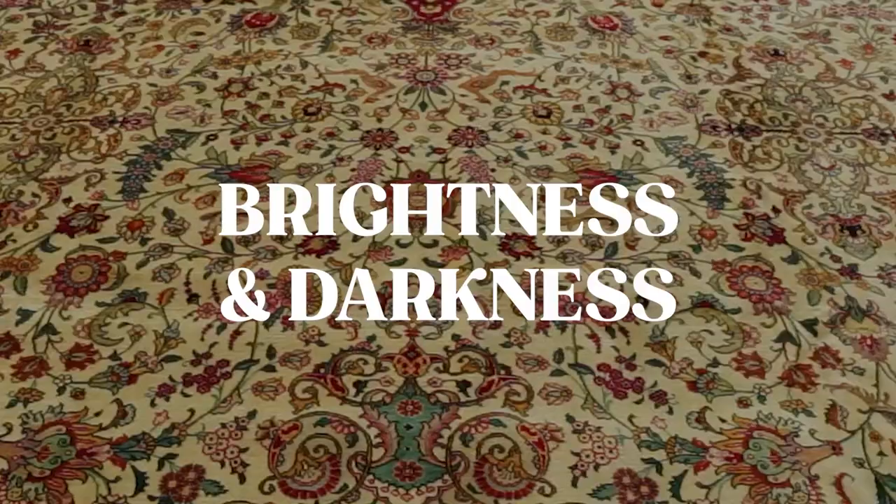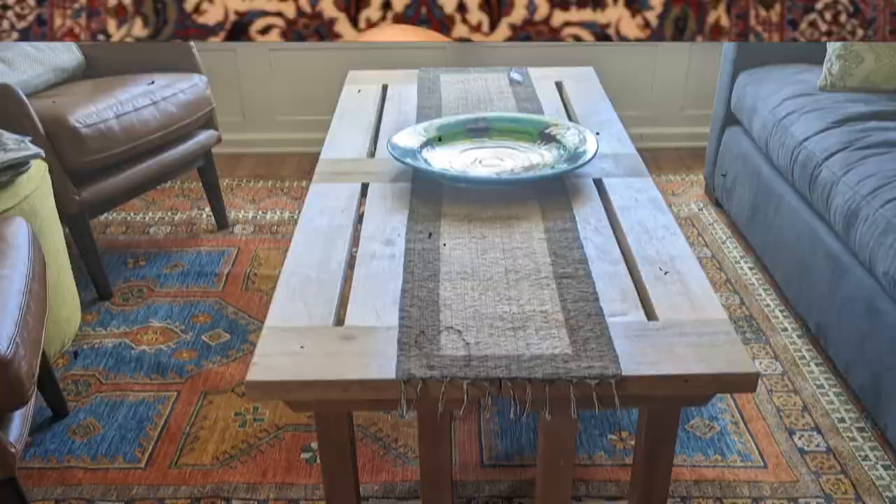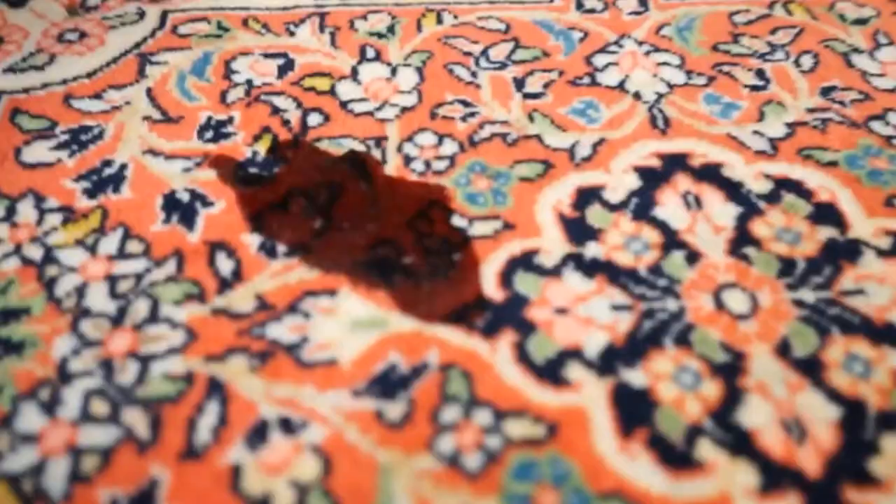The next primary criteria is the brightness or darkness of the rug, which is closely related to color. This can be a personal preference, but there's also a utility aspect. For example, if you're getting a rug for your kitchen or dining room, we recommend looking at darker rugs so any stains or spills are easier to hide. The brightness or darkness also dictates what type of Persian or Oriental rug you can get, since certain types tend to be brighter and others darker.